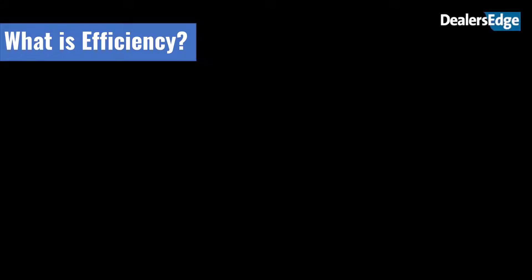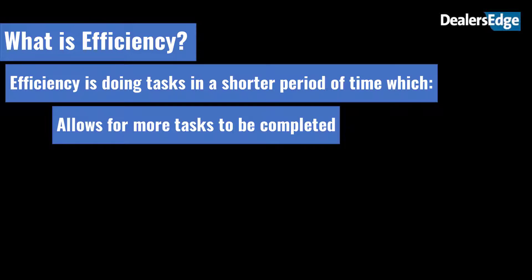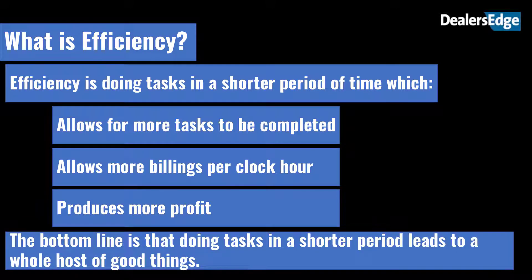What is efficiency? Efficiency is doing tasks in a shorter period of time, which allows for more tasks to be completed, allows for more billings per clock hour, and produces more profit. The bottom line is that doing tasks in a shorter period leads to a whole host of good things.